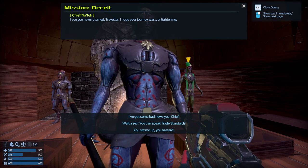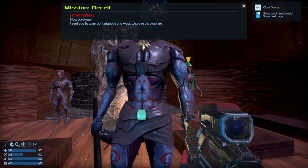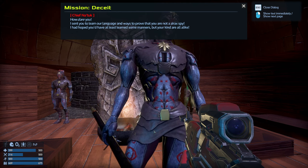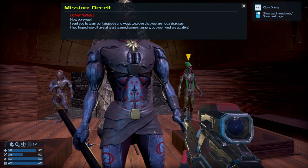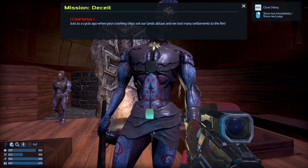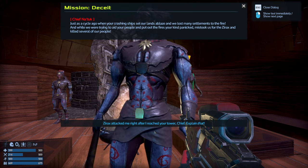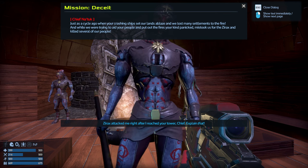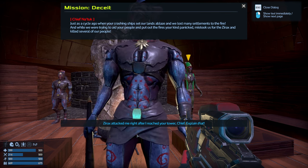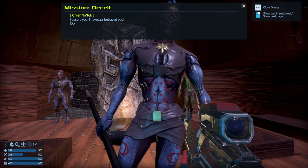Hey Chief, I have a bone to pick with you. I see you have returned, traveler — I hope your journey was enlightening. You set me up, you bastard! How dare you! I sent you to learn our language and ways, to prove that you are not a Zyrax spy. Just a cycle ago, your crashing ship set our land ablaze — we lost many settlements to fire — and while we were trying to aid your people, your kind panicked, mistook us for the Zyrax, and killed several of our people. Zyrax attacked me right after I reached your tower, Chief — explain that.